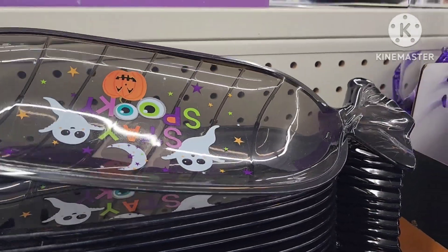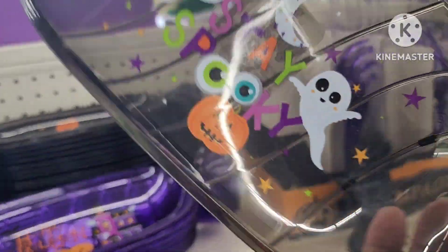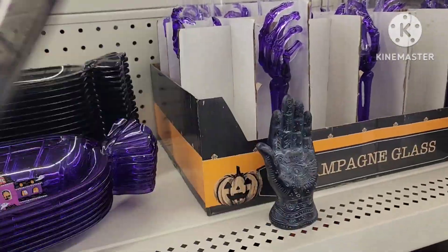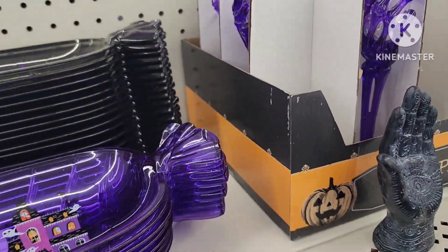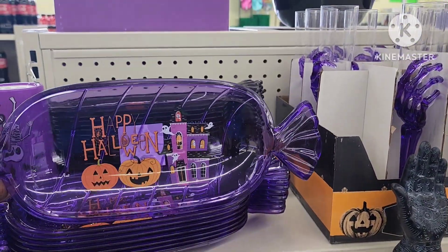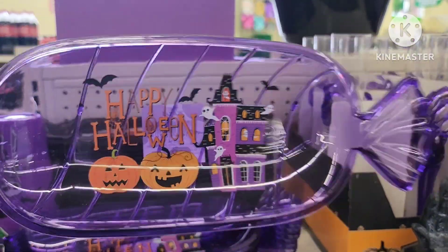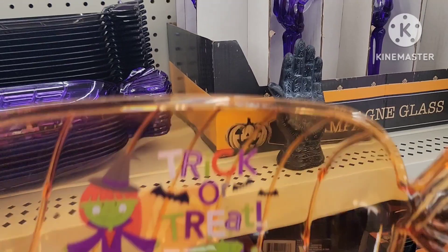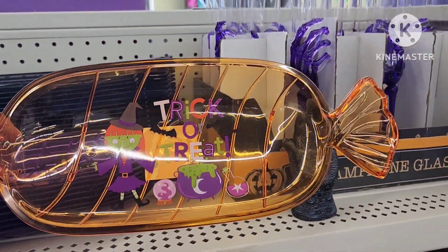I can't remember if I showed you guys this or not, but they do have these cute little candy trays. This one says 'Stay Spooky,' they have this one that says 'Happy Halloween,' and then they have this one that says 'Trick or Treat.' These are really cute.